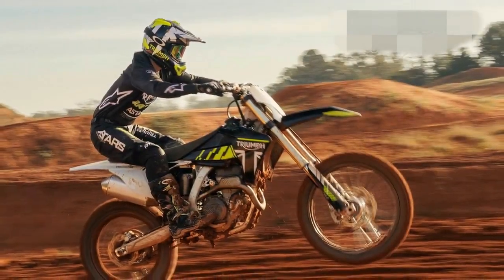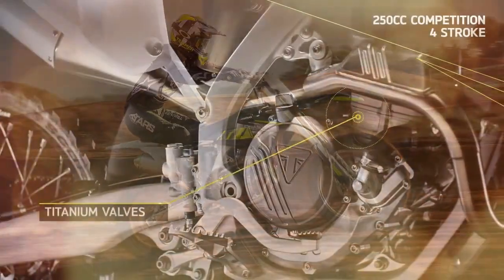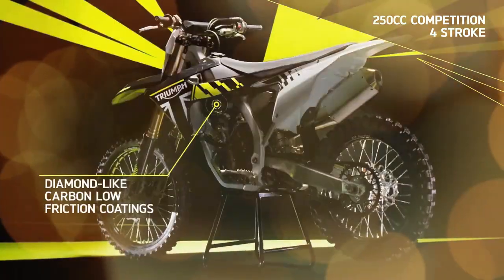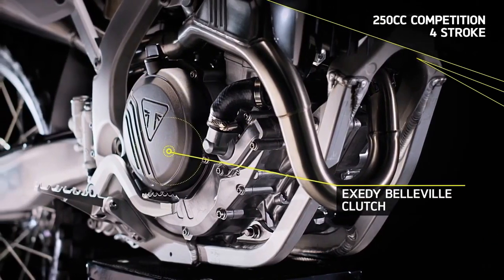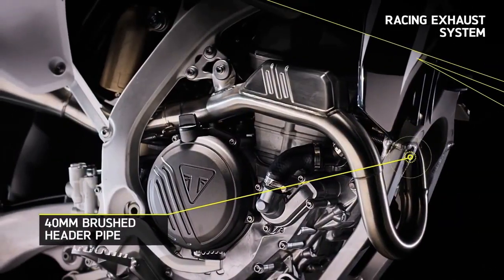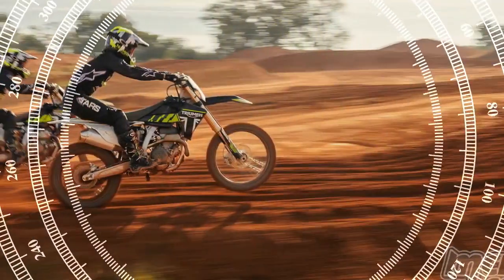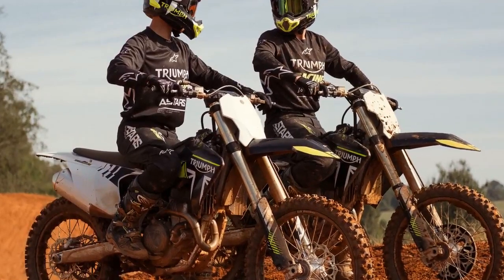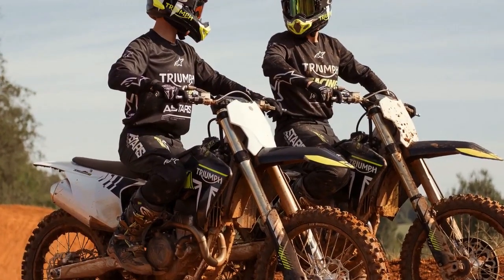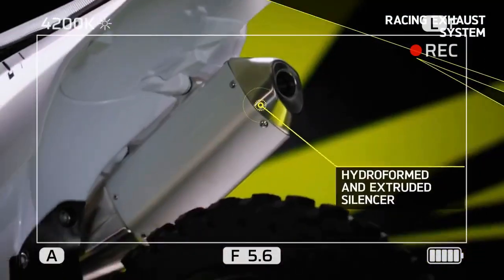Ergonomically, the TF250X strikes a harmonious balance between comfort and performance, catering to riders of various statures. Beneath its sleek facade lies an entirely new 250cc performance racing powertrain. Compact and nimble, the DOHC four-stroke single engine features a Koenig forged aluminum piston and Dell West titanium valves with DLC-coated followers, capable of reaching an impressive redline of 14,000 RPM, boasting a compression ratio of 14.4:1 and a Dell'Orto EFI system.